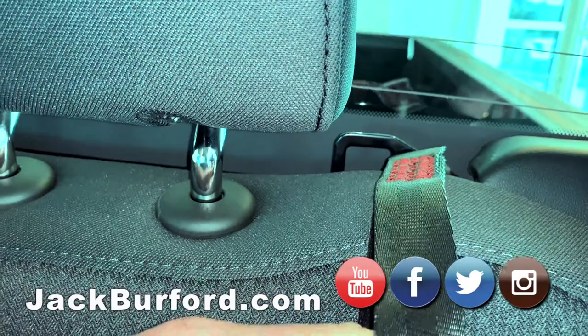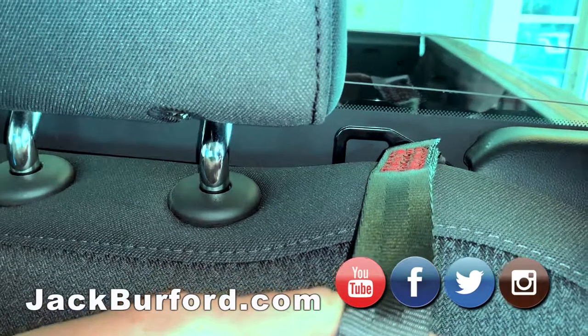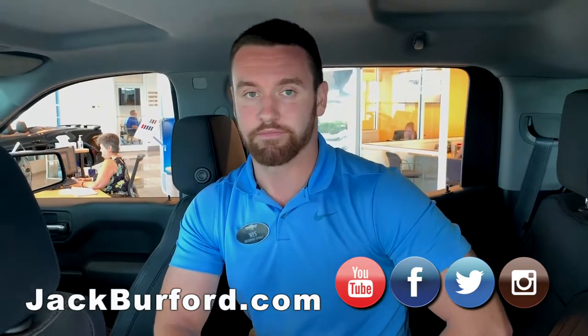On the trucks as well, if you take a look right here, you do have a top tether anchor. So child car seats are going to be fully secure, very safe. Curtain airbags too — just want to let you guys know.